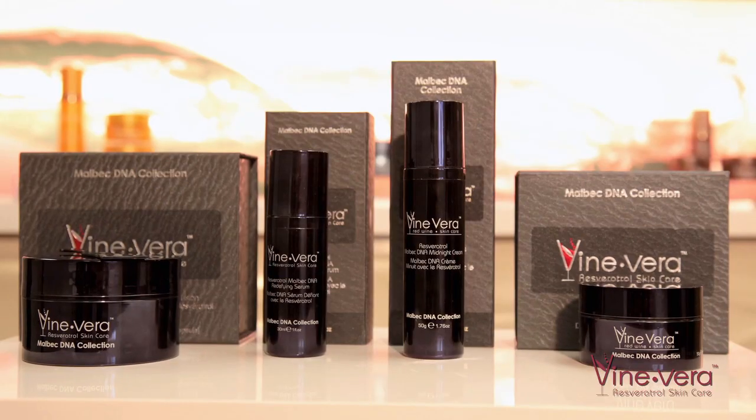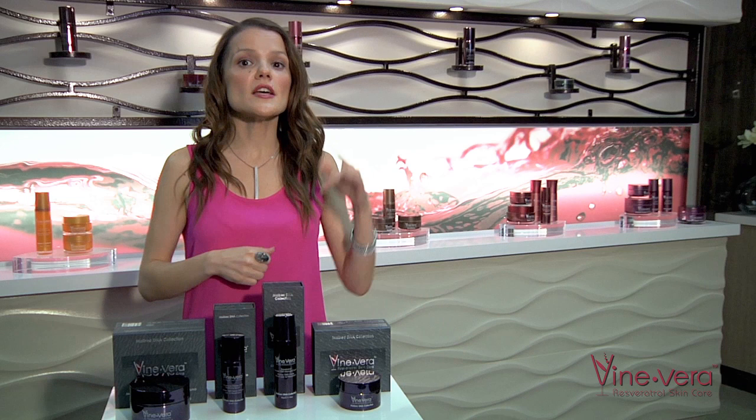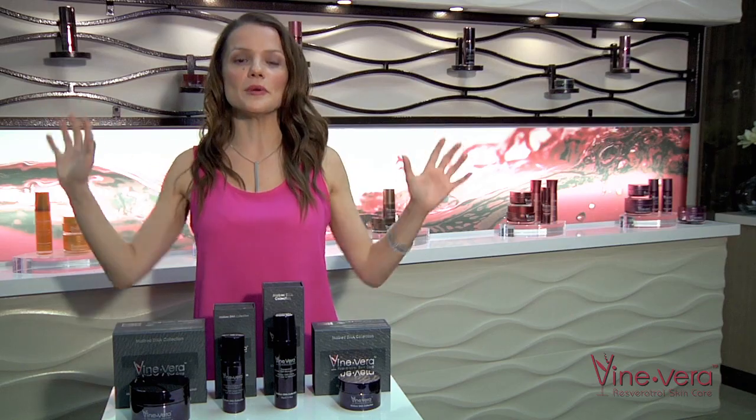Hi everybody! In this video we are going to talk about our Malbec DNA collection. This is one of our most luxurious collections. If you want a smoother, more youthful looking skin, buying Vera's Malbec collection is everything you've been hoping for.